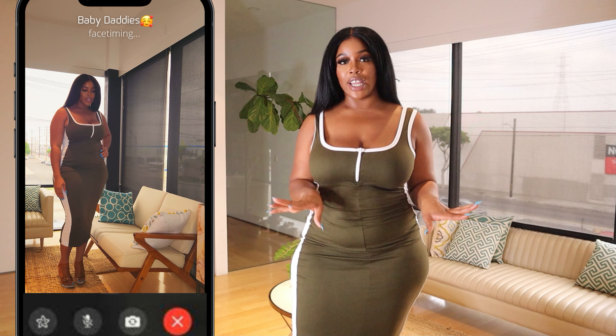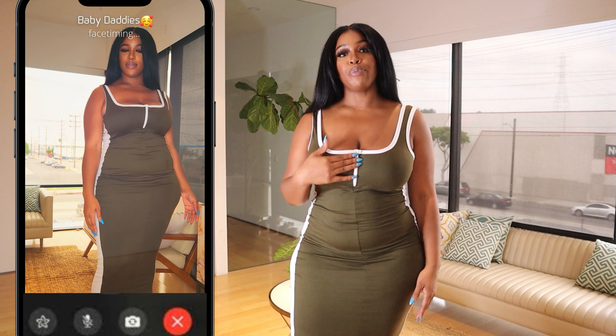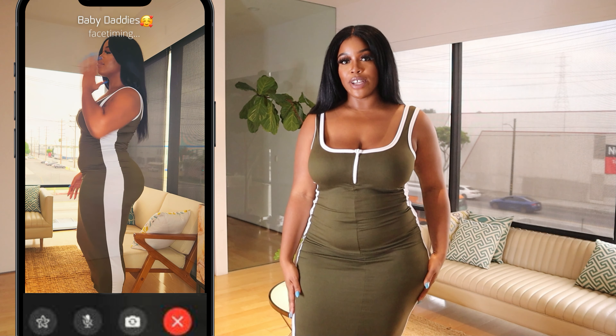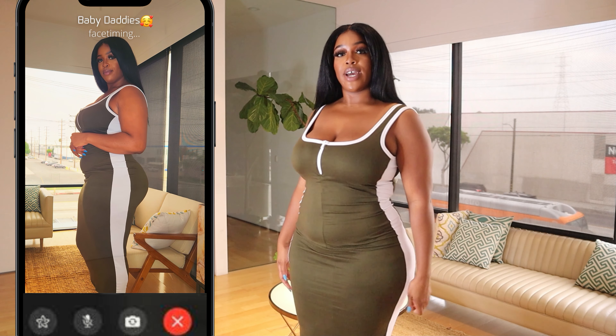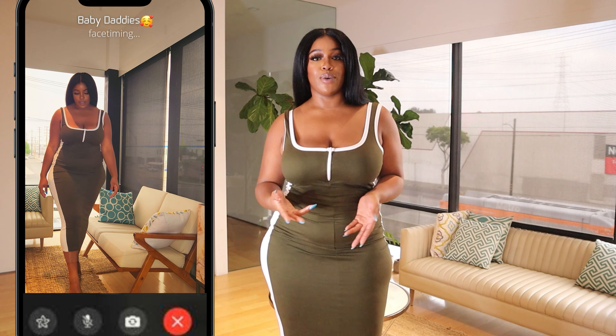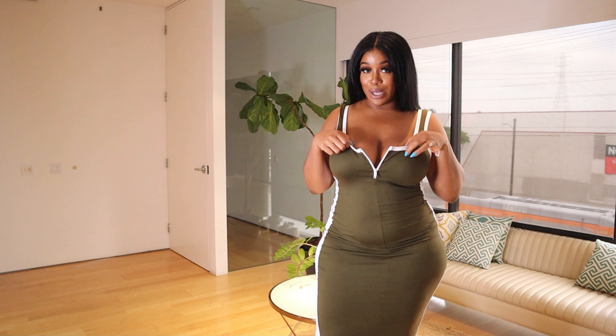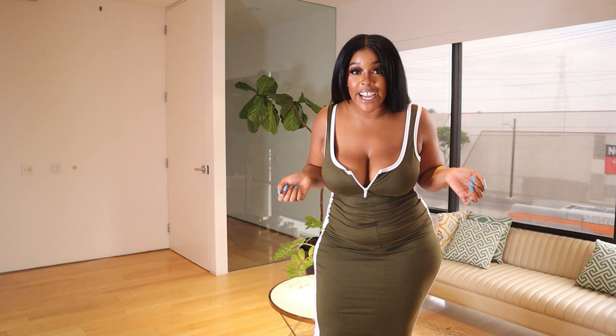This first piece is a green and white bodycon dress — it's really cute. It has a zip right here up the front and two white stripes on each side. It's a good length and you can wear it casually or dressy, so it's really up to you. The zipper is functional, so you can zip it down a little.